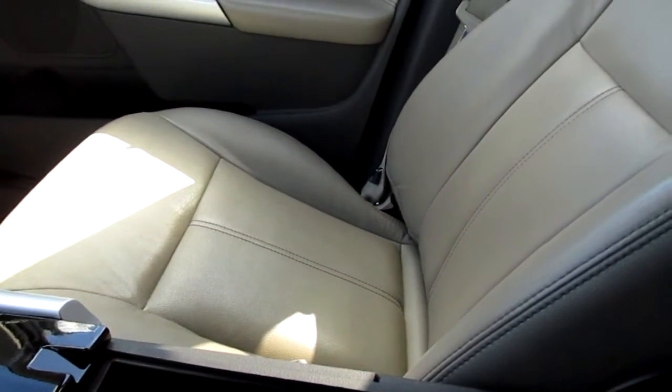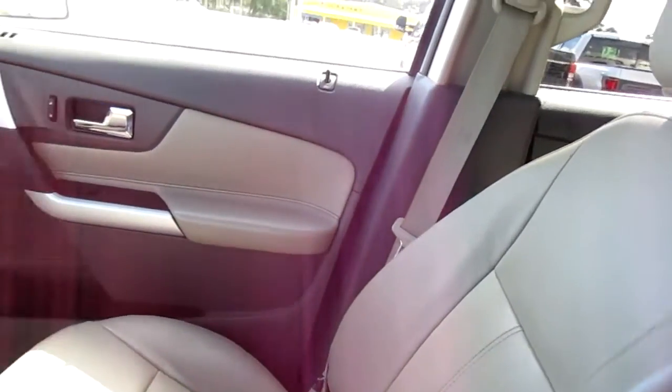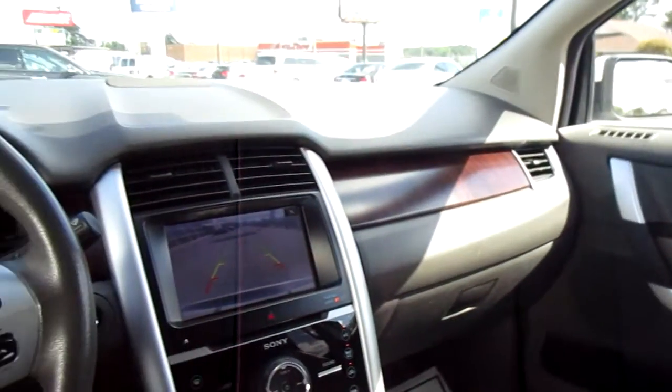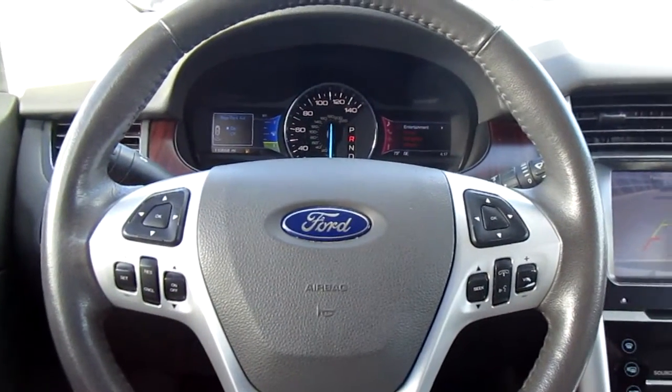SD card slot, twin USB ports, auxiliary input, and a 12-volt outlet — so lots of options for your electronics. If you're in the market for a pre-owned SUV like this, come down to King's Colonial Ford and check out this 2023 Edge. Thank you for watching.